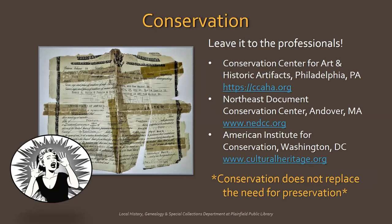If there is something really special among your family heirlooms that you feel needs repair or special cleaning, consult a professional conservator or preservation specialist — don't attempt to do it yourself. You can turn to the Conservation Center for Art and Historic Artifacts in Philadelphia, the Northeast Document Conservation Center in Andover, Massachusetts, or search for a professional in your area on the American Institute for Conservation's website, headquartered in Washington, D.C. Remember, conservation doesn't replace the need for preservation. Preservation has to be addressed first, and that is something you can do.